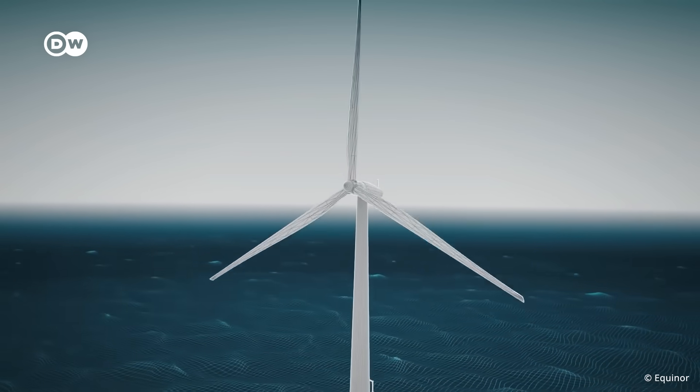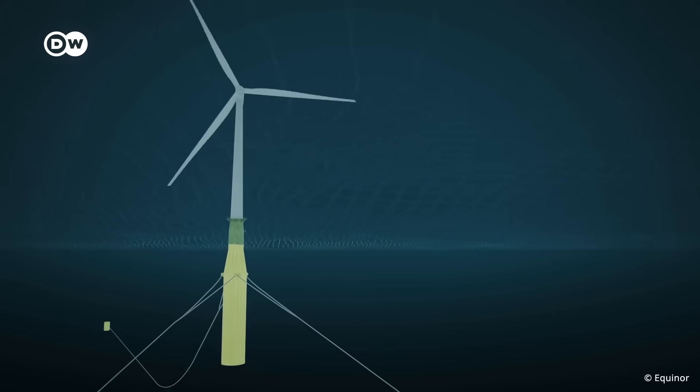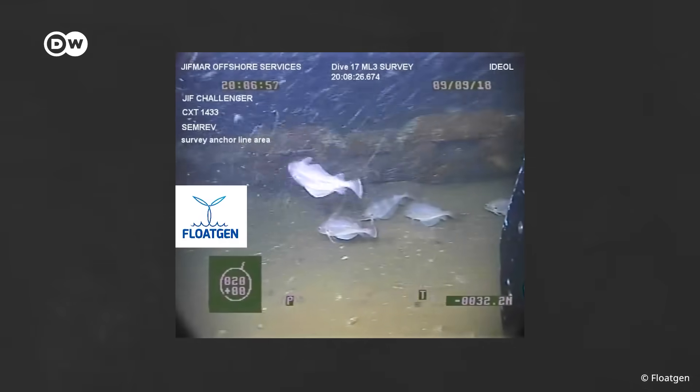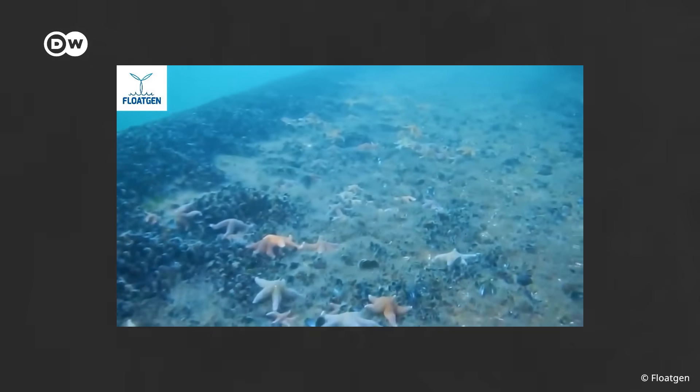There is one big difference from bottom-fixed turbines: the mooring lines, which can catch underwater debris and subsequently entangle marine animals. It's an unlikely event, but the lines may also sway across the seabed within a small radius, creating some potential for habitat destruction. However, research from around the world shows that the habitat either recovers after disturbance, or a new ecosystem forms around the structure.